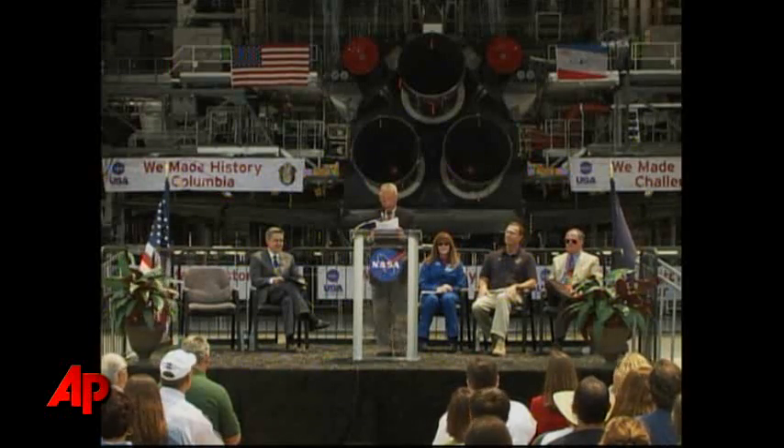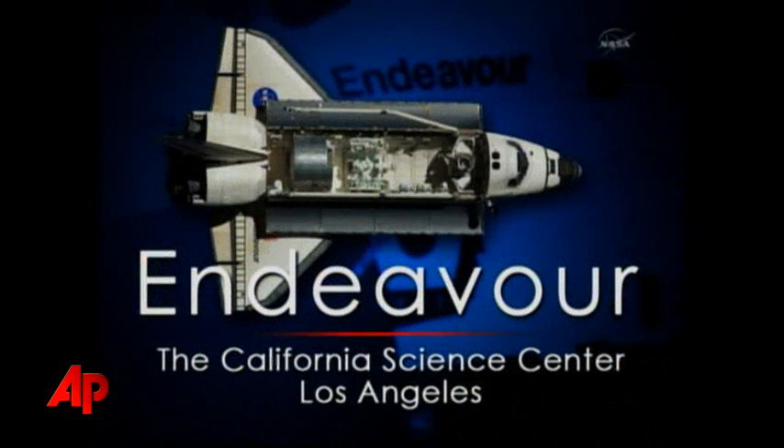The California Science Center in Los Angeles, only a few miles from the site of the old Rockwell plant where the shuttle was developed and from where its construction was managed, will be the new home of the shuttle on the launch pad, preparing its final mission, Endeavour.